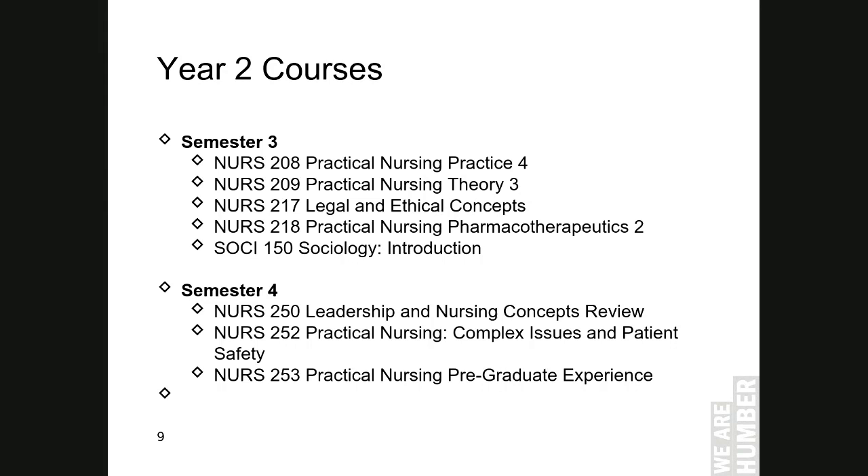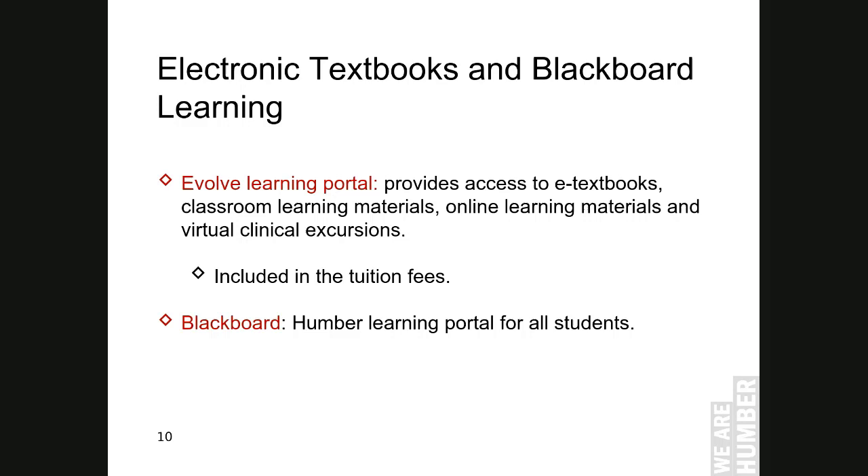In the Humber Practical Nursing Program, students will be provided with access to the Evolve Learning Portal. This will allow students to access their e-textbooks and online weekly learning material. Our current and past students like the usage of e-textbooks, as they can utilize and refer to their notes on their smartphones and other electronic devices anytime and anywhere while they are on the go. The other portal used by students for learning is Humber Blackboard.